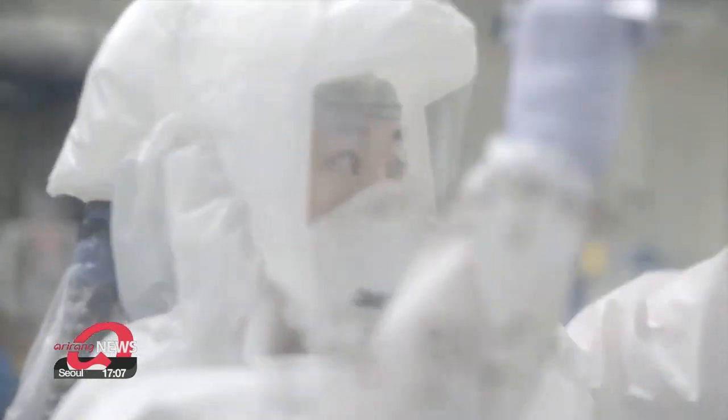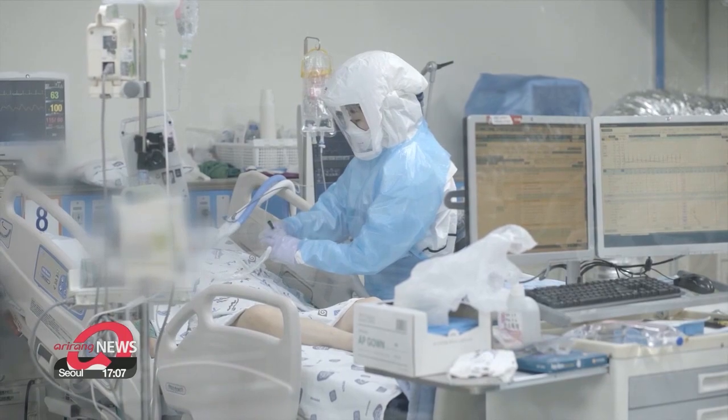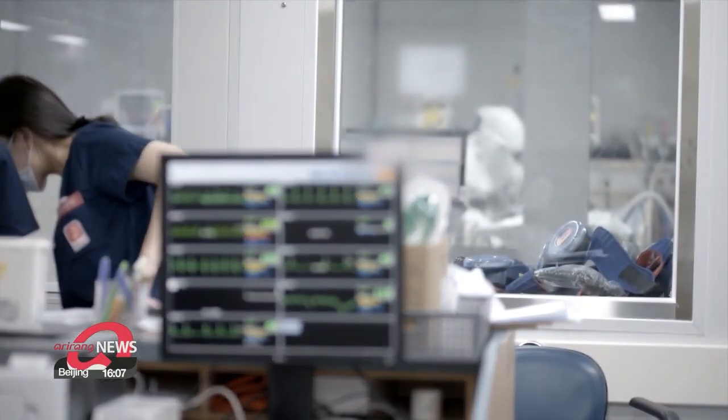However, as symptoms vary by the condition of the immune systems of each patient, thorough testing and monitoring is vital. Choi Jung-yoon, Arirang News.